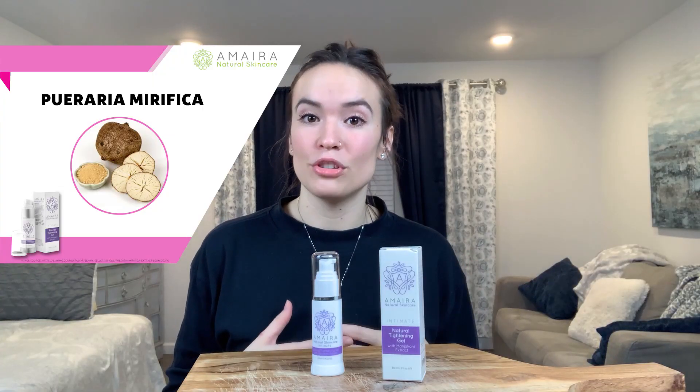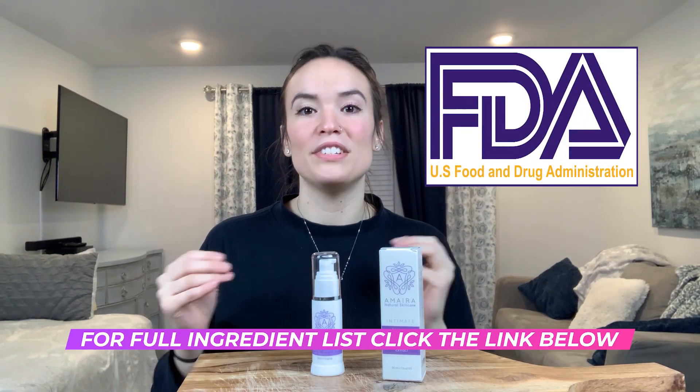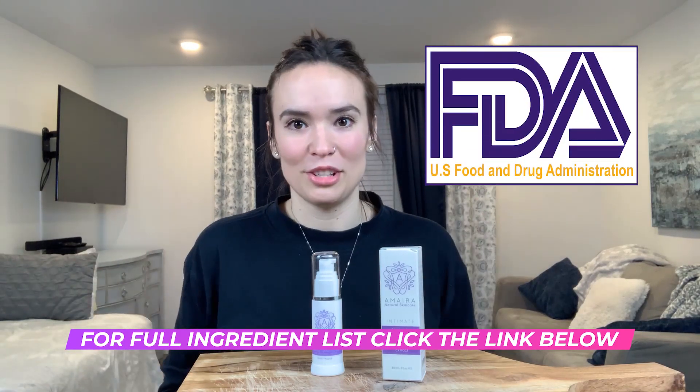The last ingredient is Pueraria mirifica — try saying that ten times fast, I definitely can't. It's actually a plant that grows in Thailand and restores youthful tightness and suppleness and rejuvenates loose skin and tissues. This product is also manufactured in the USA in an FDA-approved facility, which is really nice to know.